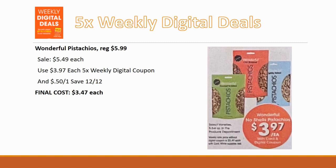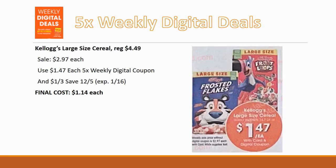The next matchup is Kellogg's large-size cereals, regularly priced $4.49, on sale for $2.97, but just $1.47 each with the five-time weekly digital coupon. Stack with a $1-off-three coupon from Save.com — it expires the 16th so you have through Sunday — and they drop to $1.14 each. There were also printable coupons available recently from Coupons.com; if you printed a $1-off-two, you could get these for just 97 cents each.